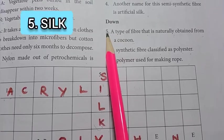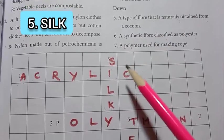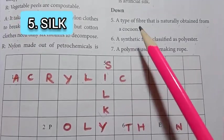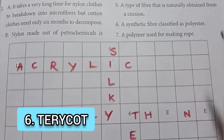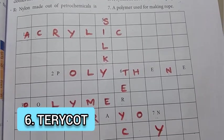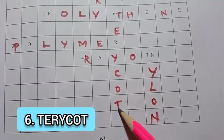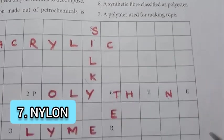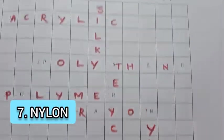Crossword downwards. Fifth clue: a type of fiber naturally obtained from a cocoon — silk (S-I-L-K). Sixth clue: a synthetic fiber classified as polyester — answer is nylon (N-Y-L-O-N). That completes the crossword puzzle answers.